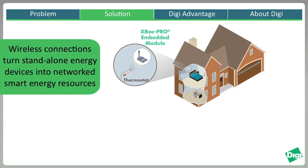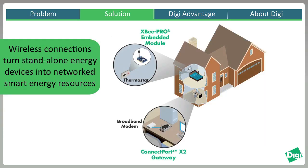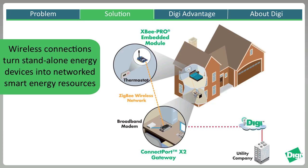By deploying unobtrusive wireless technologies, a real-time view of energy demand is established. Two-way communication provides ways for utilities and consumers to be more proactive in conserving energy, especially during peak demand periods, and thereby saving everyone money.